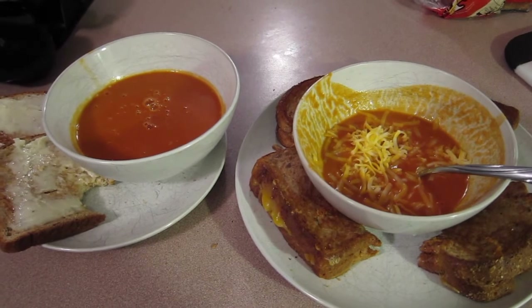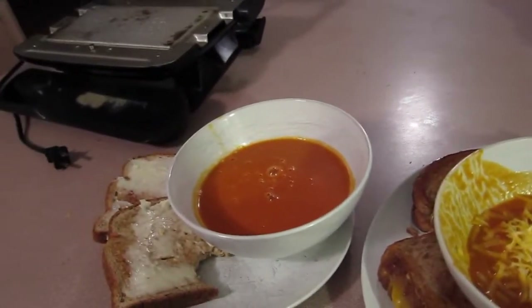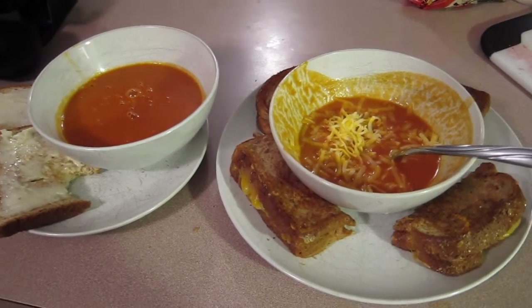So this is what we're having for dinner tonight, Friday, April 8th.